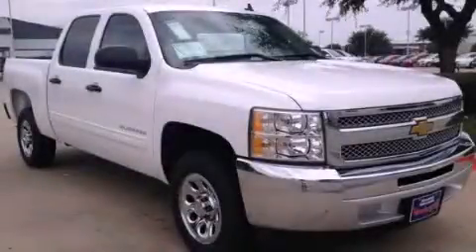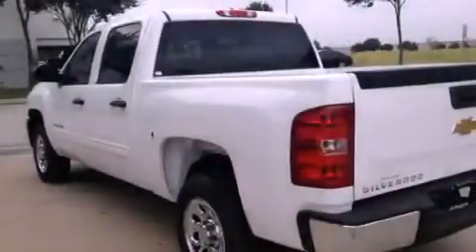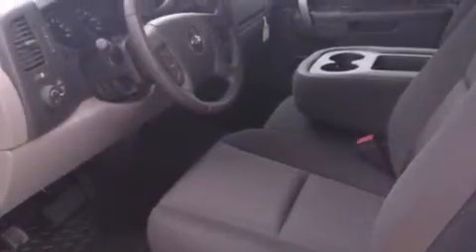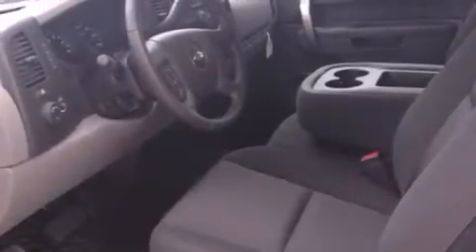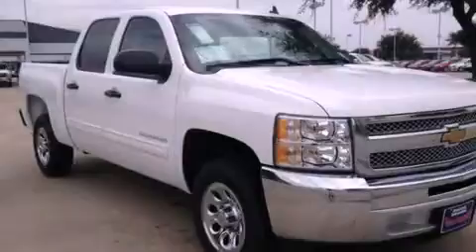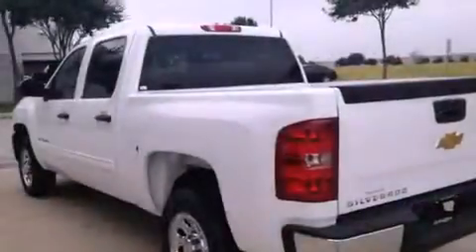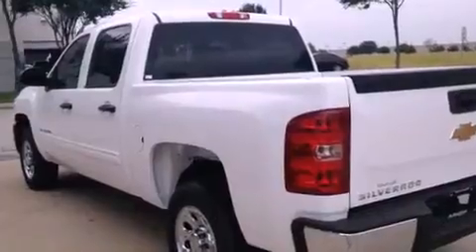This is a brand new 2013 Chevrolet Silverado 1500. It has what you need for work as well as what you want for play. This truck has an automatic transmission and a 5.3 liter V8. Its top features and packages include the convenience package and a tire pressure monitoring system.